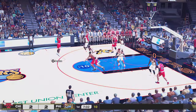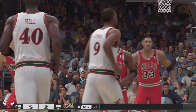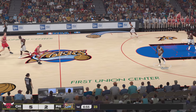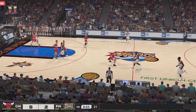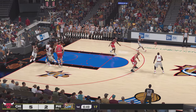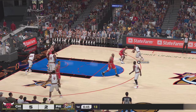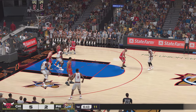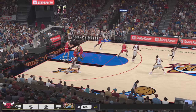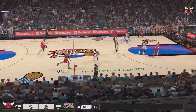With the step back — Pippen, pass to Jordan, nails it from three. Defensively, you have to stay connected to him on the perimeter. Here's Snow, pass to Iverson — over Jordan, and another miss by Philadelphia. The Bulls on offense.